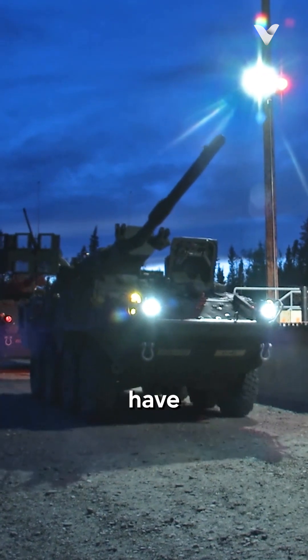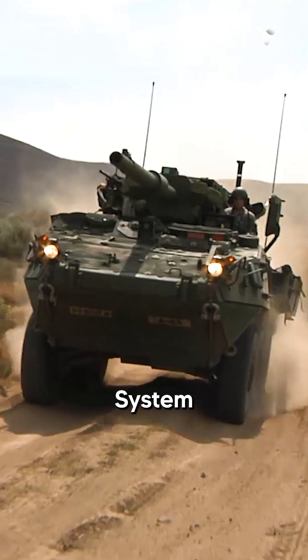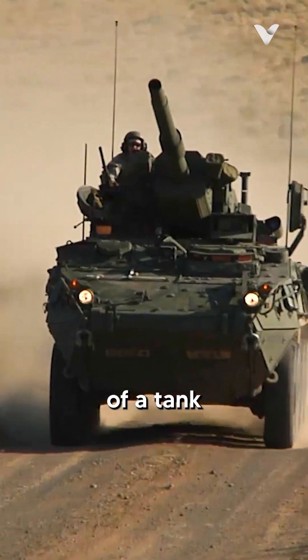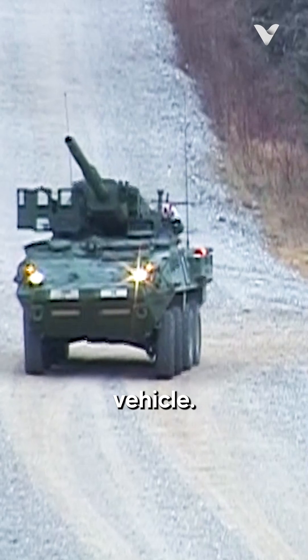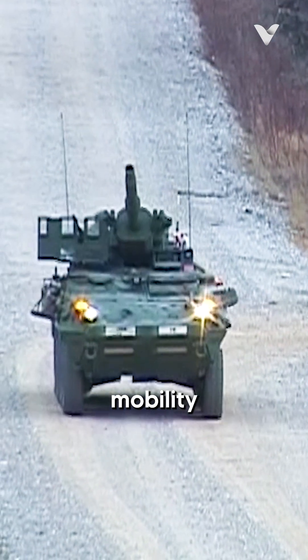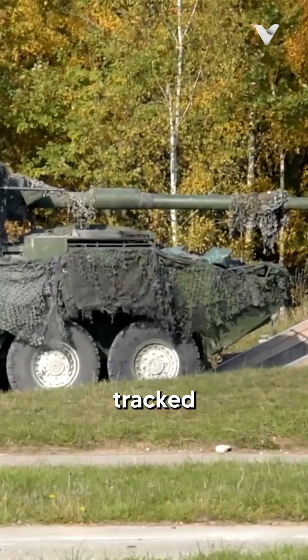What do you call a tank that doesn't have tracks? This is the M1128. A mobile gun system is a prime example of a tank that doesn't have tracks. Built on the chassis of the Stryker armored fighting vehicle, the MGS combines the mobility of a wheeled platform with the firepower traditionally associated with tracked tanks.